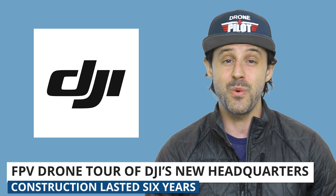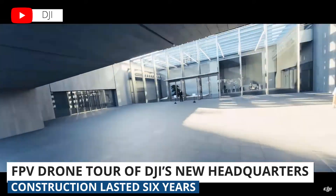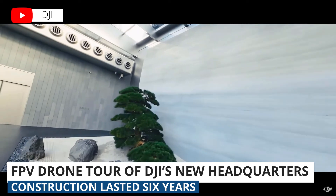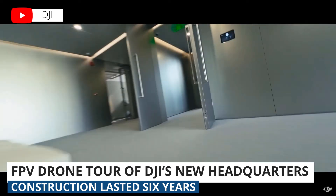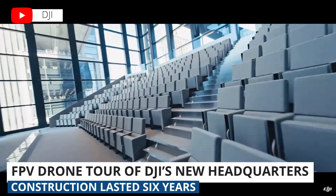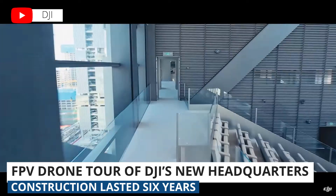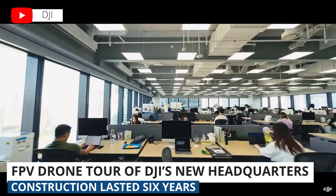Lastly, I want to show you a unique tour of DJI's newest HQ, Sky City in Shenzhen, China. I would expect nothing less from DJI than to unveil its new headquarters by giving us an FPV drone tour. We shared some photos a couple months back, and it was only a matter of time before they created a fly-through showing off the new building. It took them six years to build this massive building, and it includes two high-rises. Check out the link below to watch the full tour.